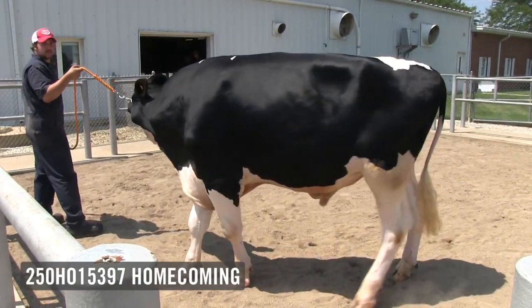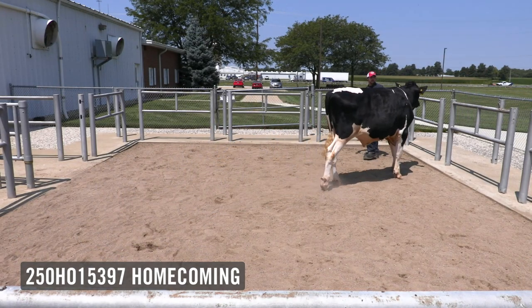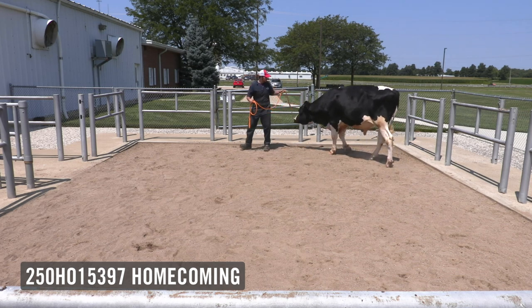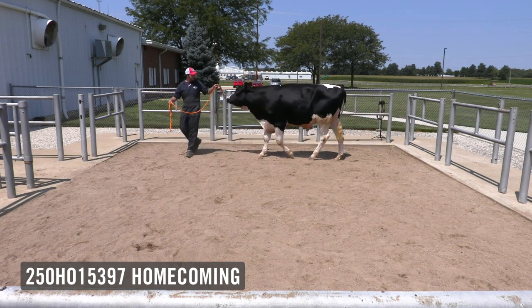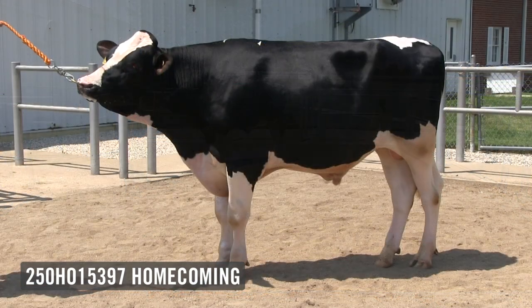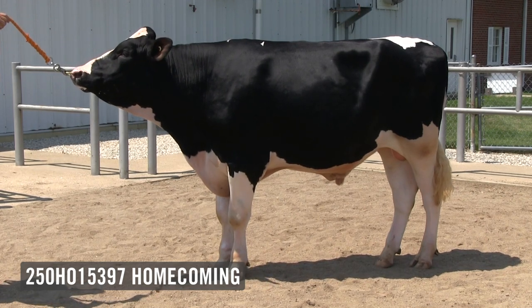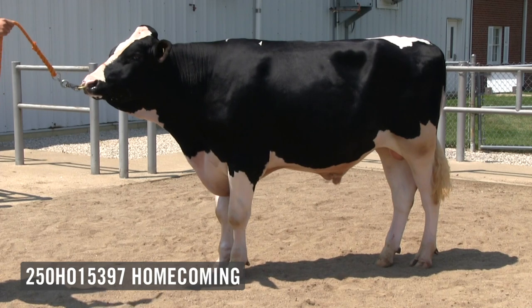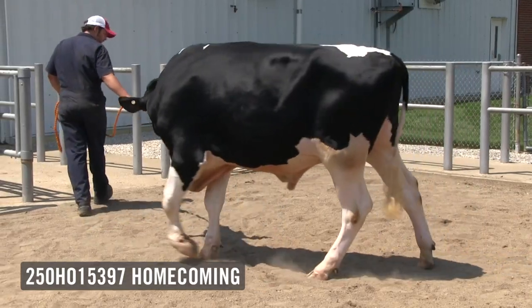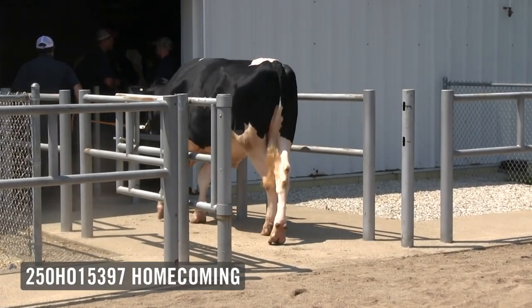We expect him, based on his type predictions and his pedigree, to be one of our elite type improvers, and a reason why he's part of the showcase selection program. But he offers so much more than just type — he stacks up with the very best from a TPI standpoint. He's a high percent fat improver in total pounds of fat improvement. He should improve fertility, being outstanding for daughter pregnancy rate, and should enhance mastitis resistance. He offers a beautiful linear profile, exuding that balance the bull himself displays. An added bonus: he's A2A2 for beta casein and BB for kappa casein.